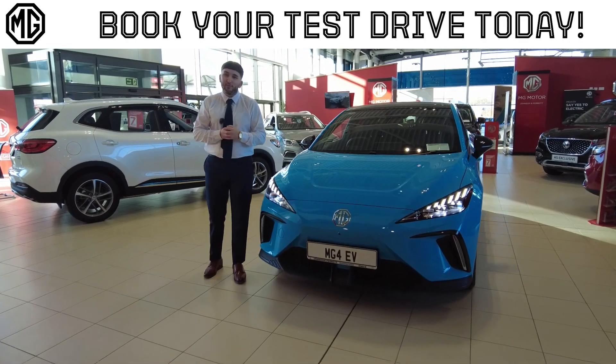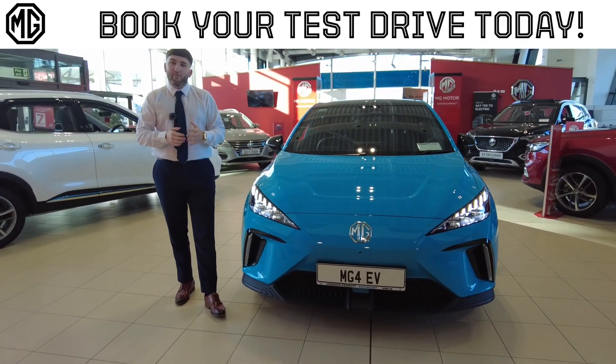If you have any more questions or want to test drive the MG4, pop in to us here at Johnson & Parrot, the home of MG in Cork.